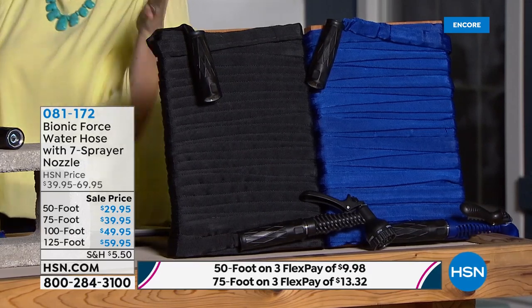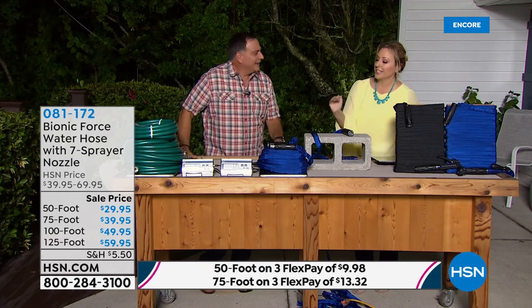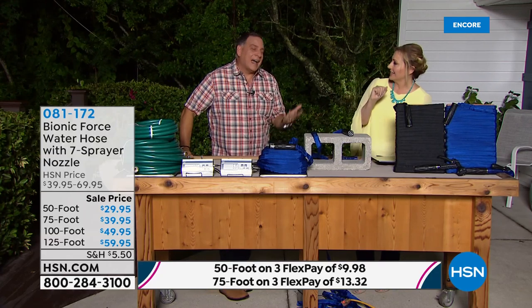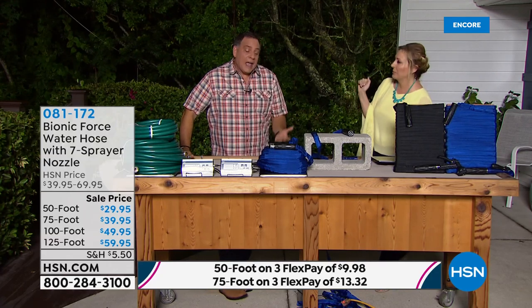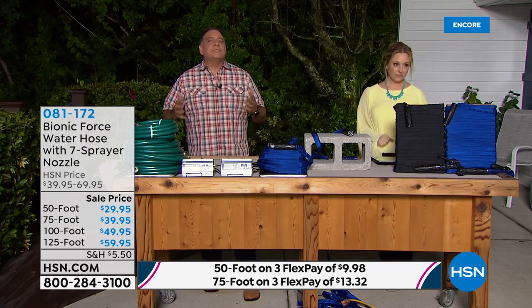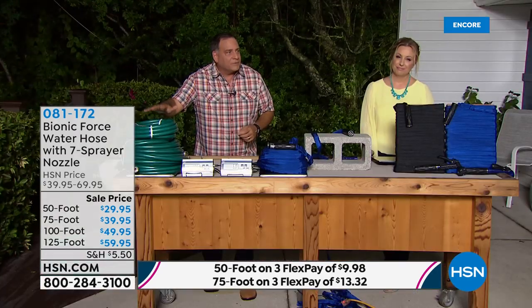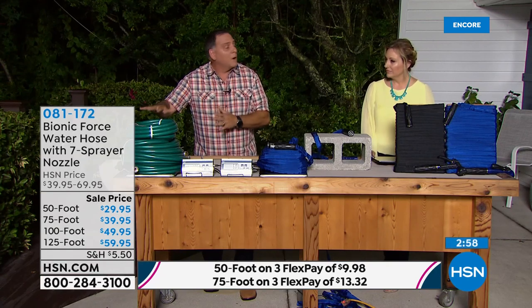I like the blue too — it's a great shade. People would see it and say 'where did you get that?' You can't go wrong with either color. But if you're tired of dragging 100 feet of hose around — especially when it's full of water — remember: almost 18 pounds for a traditional rubber hose versus six pounds for the Bionic Force Hose.